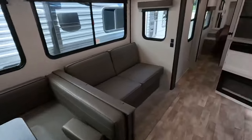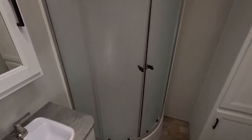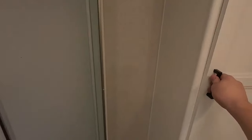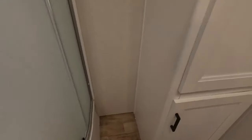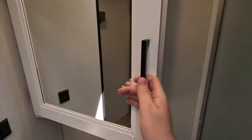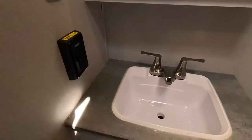Now we'll head up to the front and take a look at your private lav. Spacious bathroom with a corner radius shower. These are those closets I was talking about that lead to the other side. Vanity mirror with a medicine cabinet built in behind it, 110 outlets so you could have an electric toothbrush or a blow dryer, and plenty of storage beneath for cleaning supplies.